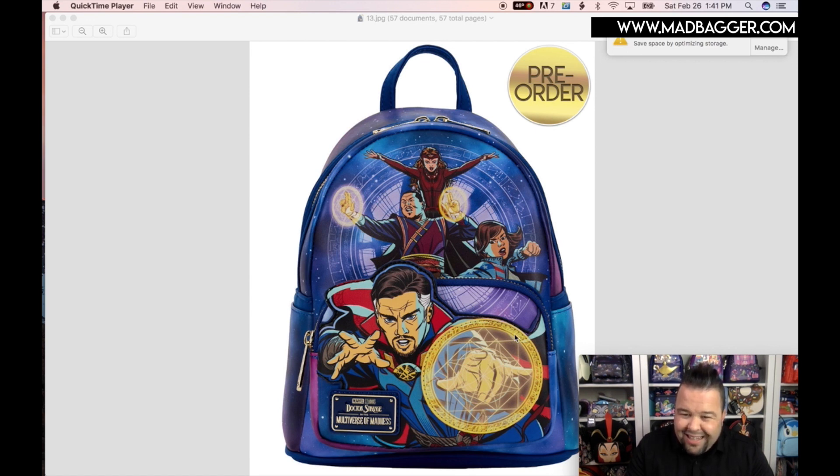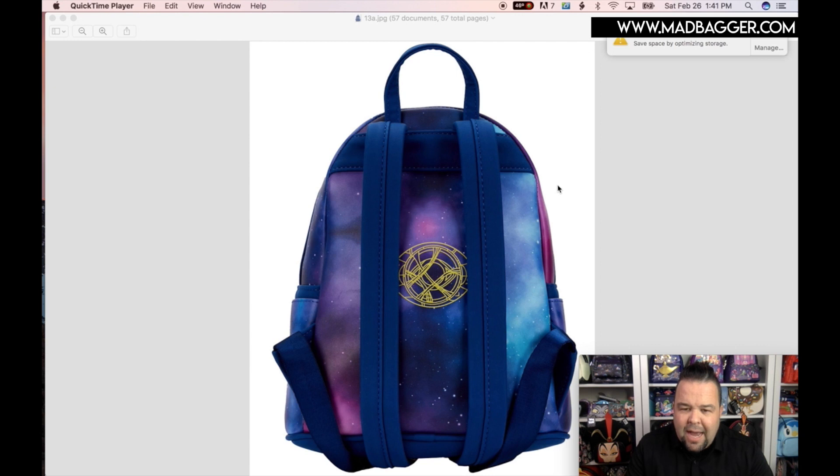Let's flip to the backside — you can really see that galaxy print, super cool. I can't wait to see this one in person. A lot of times when you see these in person compared to just seeing pictures it's a lot better. It does have the Dr. Strange logo on the back — that's super cool.